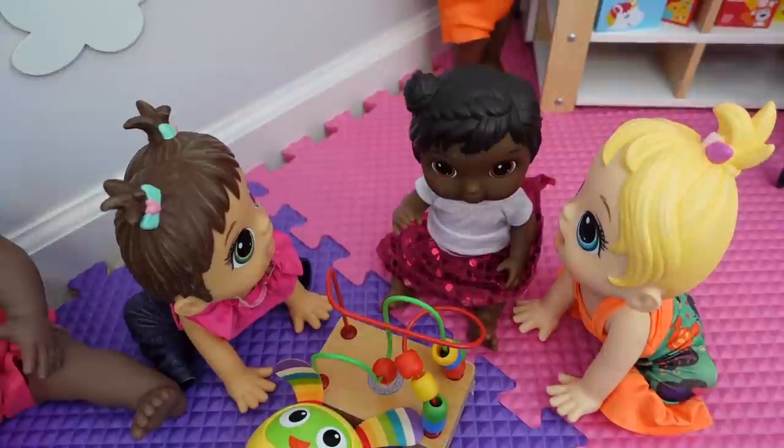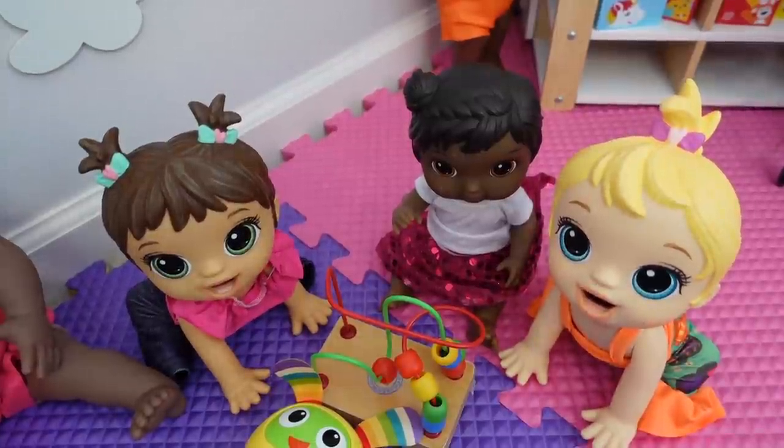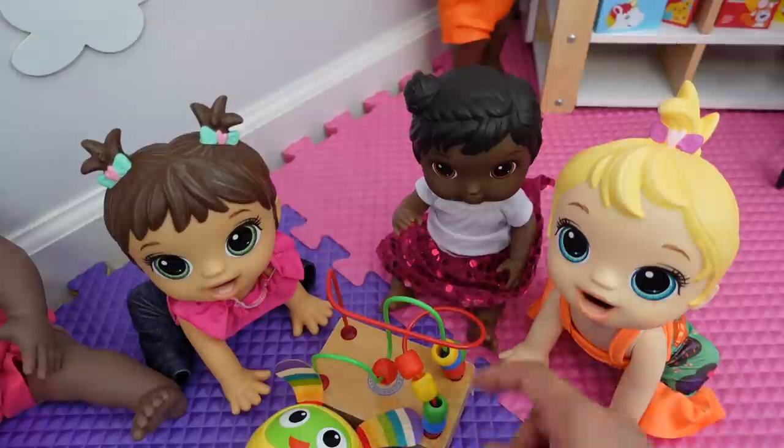And here are the twins. Are you guys having fun? Here is Brittany, Abigail, and baby Brooklyn.